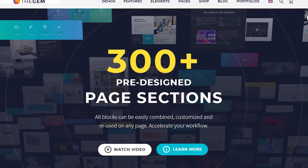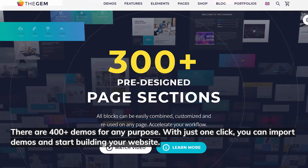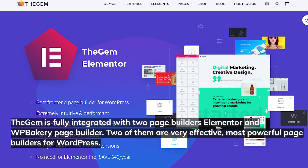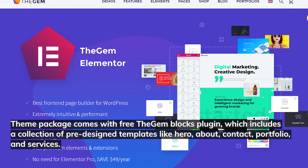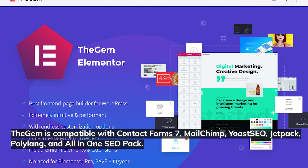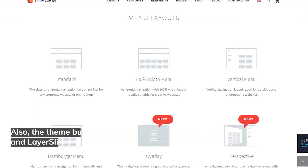Number six: TheGem. Design is the most focused element in this WordPress theme. There are over 400 demos for any purpose — with just one click you can import demos and start building your website. TheGem is fully integrated with two page builders: Elementor and WP Bakery Page Builder, two of the most powerful builders for WordPress. The theme package comes with the free TheGem Blocks plugin, which includes pre-designed templates like hero, about, contact, portfolio, and services.